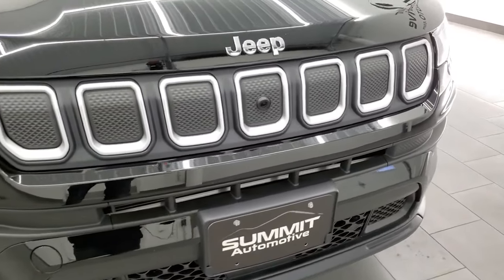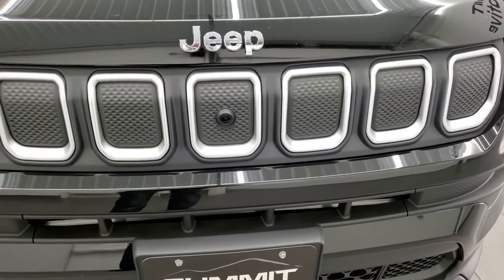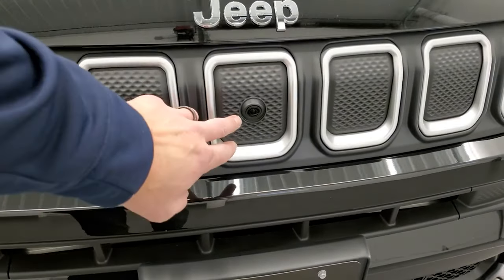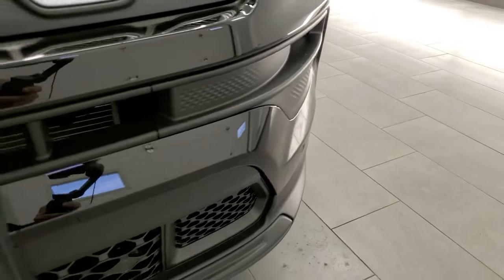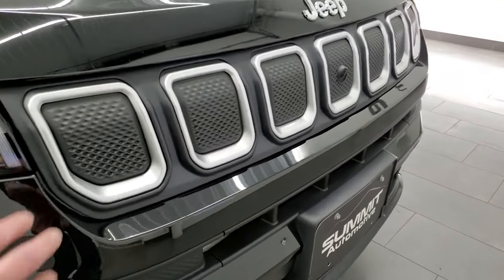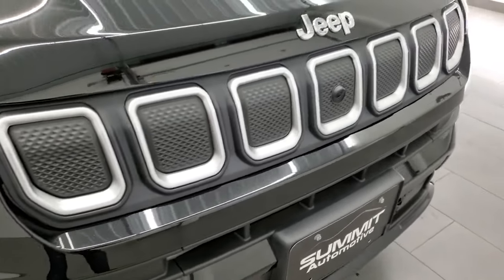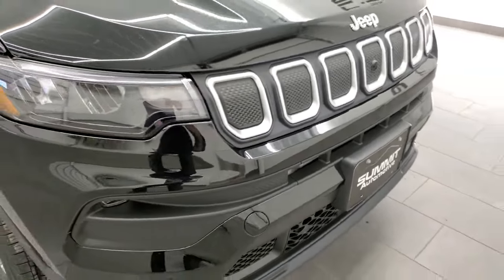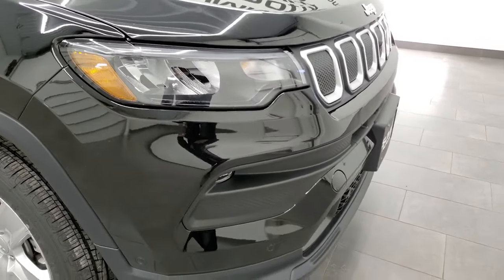It does come with the driver assistance group, which gives you adaptive cruise control and forward collision warning. It also has the 360 camera, which is really cool — there is your camera for the front end and it does have the sensors in the front bumper as well. They redesigned the front end — these are just fillers right there, so it does look good. They're a little bit flatter, in line with the Jeep redesigns that are coming out.